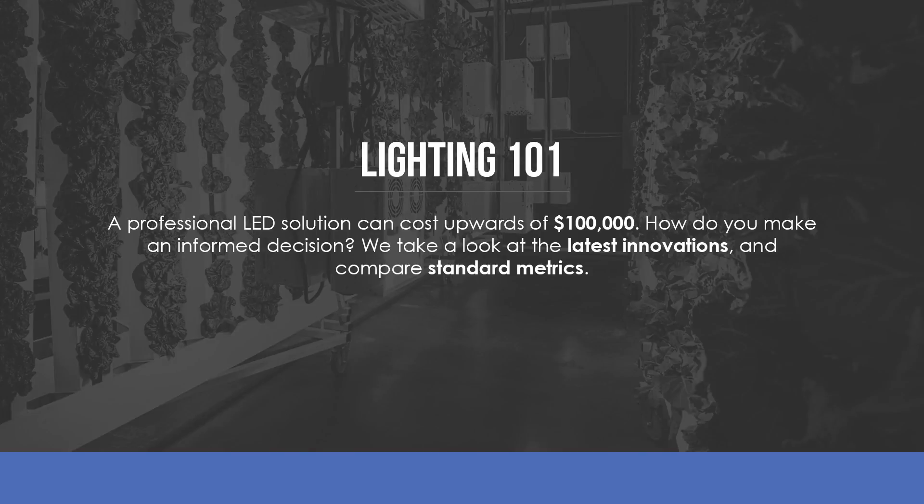Lighting. Lighting can be a very confusing topic for most new growers because it affects both your upfront and ongoing costs, and it could mean the difference between making money or losing it.